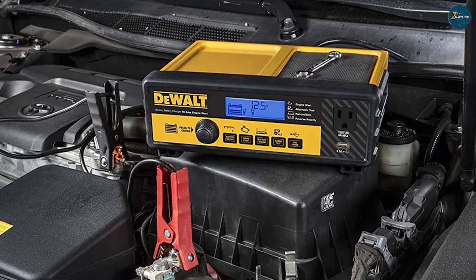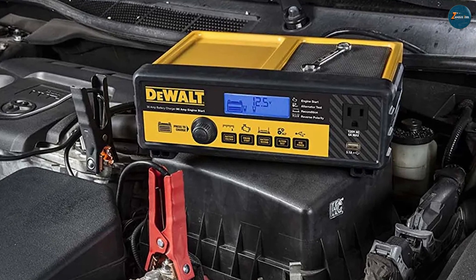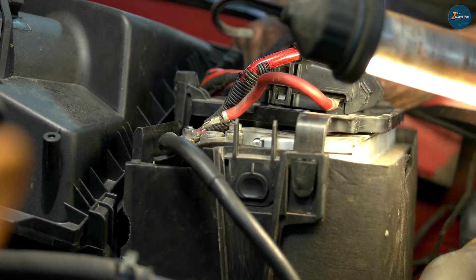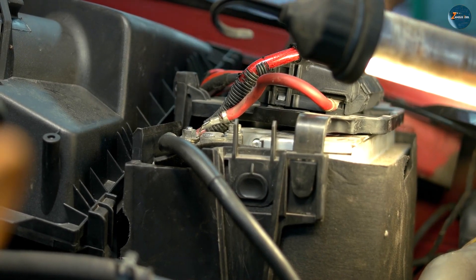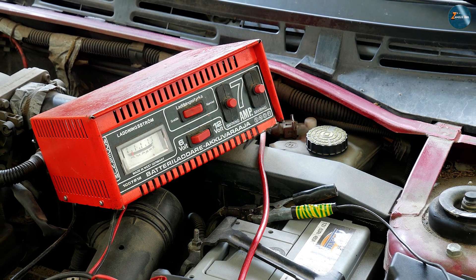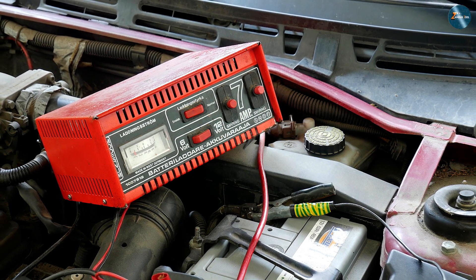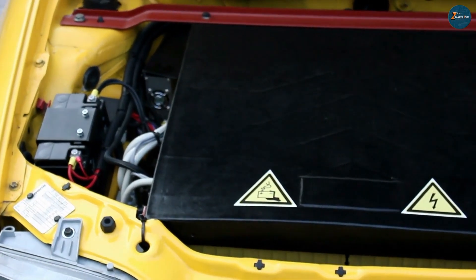Car battery chargers are devices that plug into an AC outlet and deliver a steady current of electricity to your car battery. They are usually small, lightweight, and portable. They are ideal for maintaining or recharging your car battery over a long period of time, such as overnight or several hours. They are also great for extending the lifespan and performance of your car battery, as they prevent overcharging or undercharging.